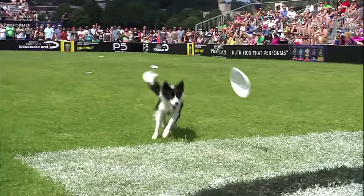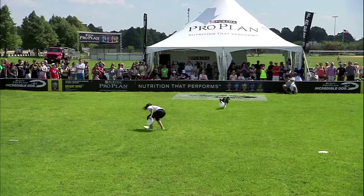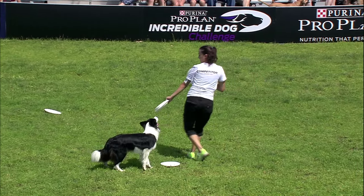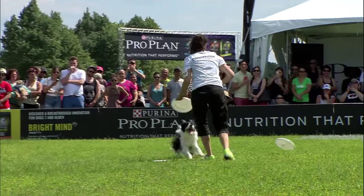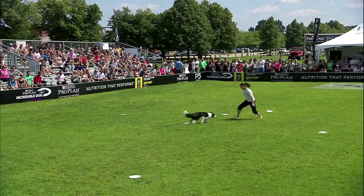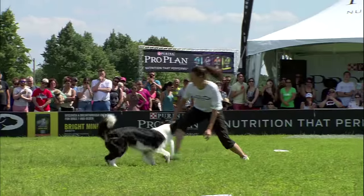Should the handler move around the field more or can you stay in one place and get some comfort? She can stay in one place — it's just a matter of the flow of the routine, and this is moving really nicely so there's really no necessity. You can't tell she's in one place. The routine is moving nicely, and the dog is moving a lot, and that's what matters the most — the types of catches.